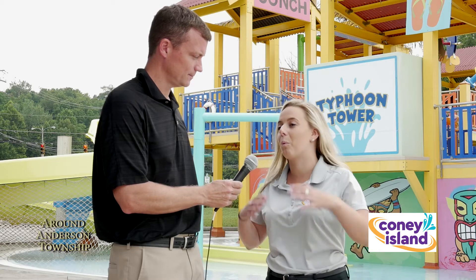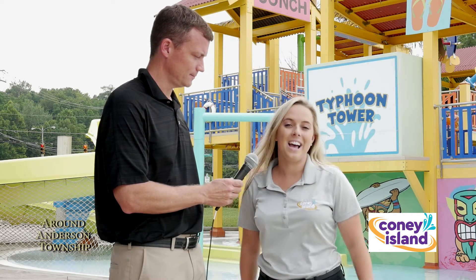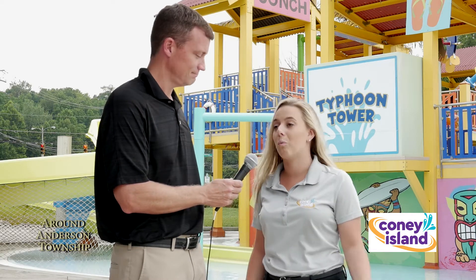Hi everybody, I'm here with Madeline Brown with Coney Island who's going to tell us about the Typhoon Tower, one of their newest attractions. Typhoon Tower was brought in in 2016, so this is our second season with Typhoon Tower. It is home of the world's largest hydro storm. It dumps about 1,300 gallons of water. As you'll see behind me, there's lots of different interactive play areas for mom and dad to play with the kids, squirt the kids. It's a really fun area for the family.